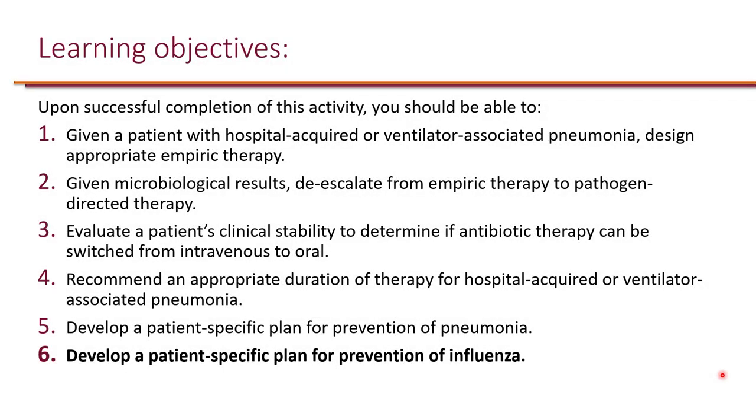We designed appropriate empiric therapy for HAP and VAP, and we de-escalated from empiric therapy to pathogen-directed therapy. We evaluated patient clinical stability to determine IV to PO antibiotic switch, and recommended appropriate duration of therapy. We also developed a patient-specific plan for prevention of pneumonia. Now, let's develop a patient-specific plan for prevention of influenza.